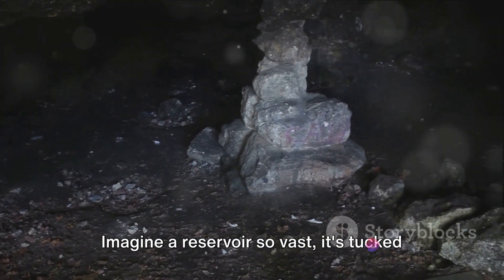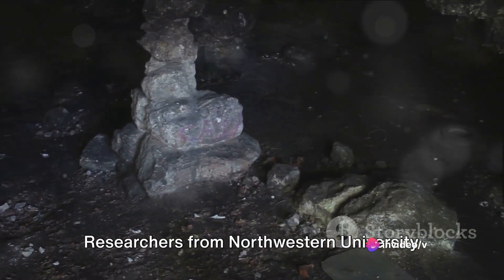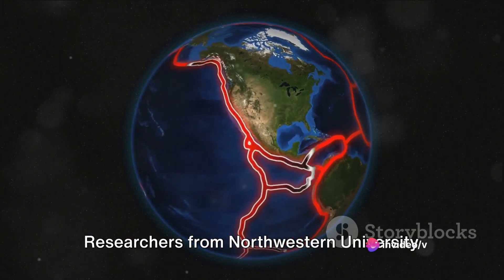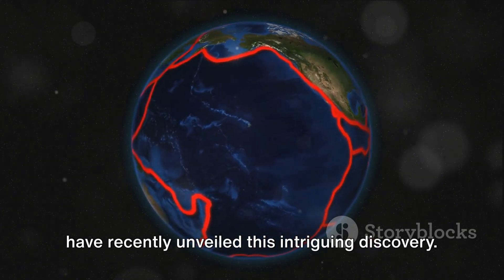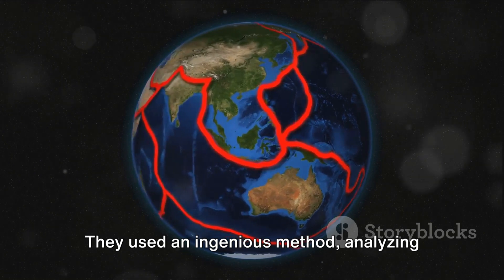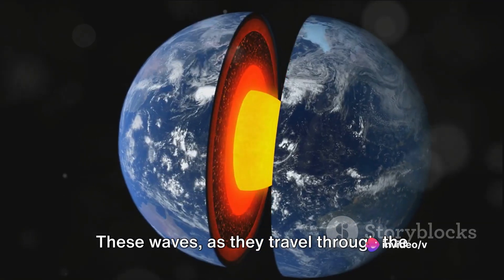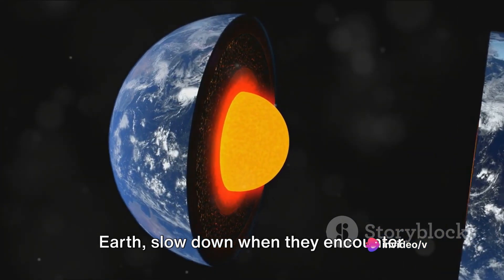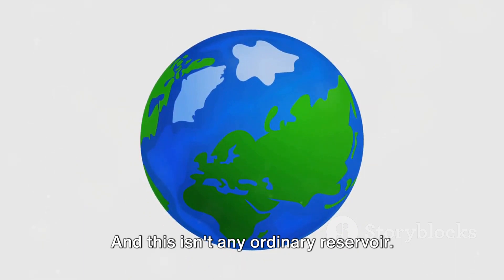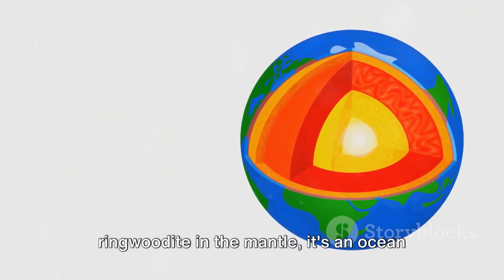Imagine a reservoir so vast it's tucked 700 kilometers beneath the earth's crust. Researchers from Northwestern University have recently unveiled this intriguing discovery. They used an ingenious method — analyzing seismic waves from earthquakes. These waves slow down when they encounter dampened rock, unveiling the presence of water hidden within a blue rock called ringwoodite in the mantle.